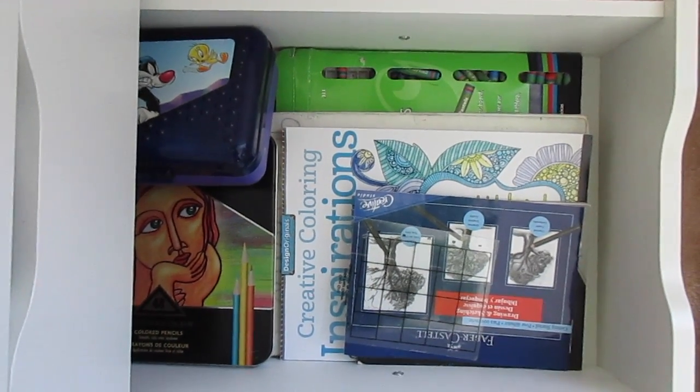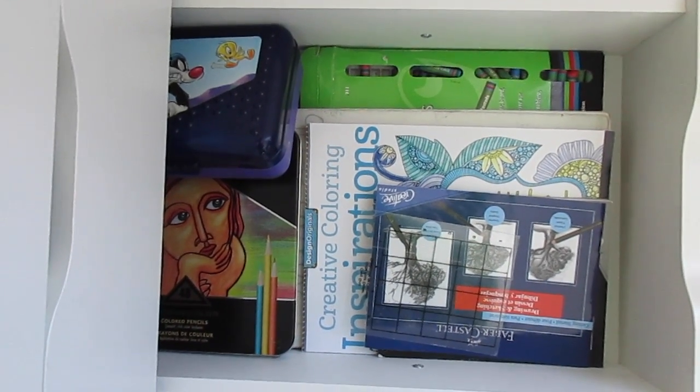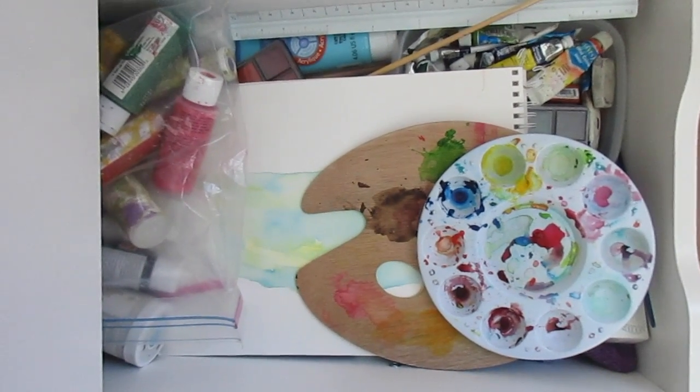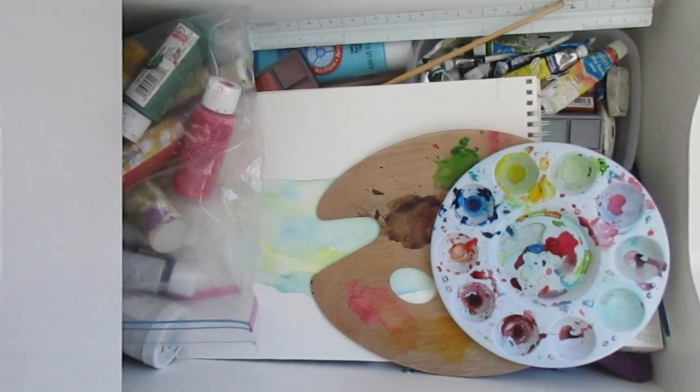These last two drawers hold my art stuff. This one has my pastels, colored pencils, markers, coloring books, and drawing stuff. The very last drawer is all my paint stuff — my watercolors, my acrylics, and all that jazz.